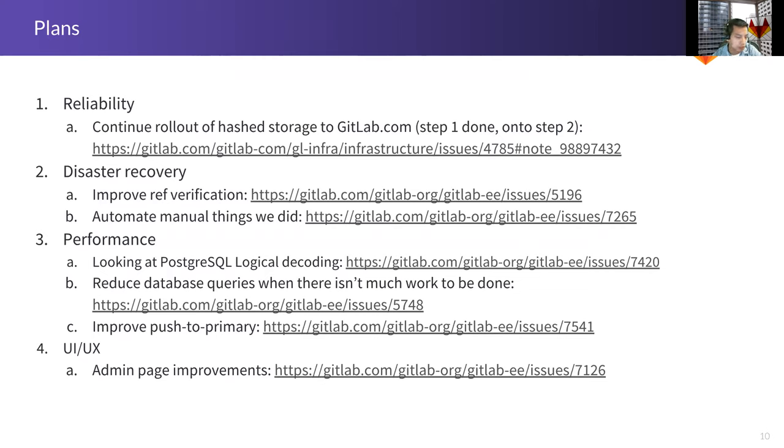Push to primary — I talked about that earlier. There are a lot of improvements we can make to that feature. For example, a lot of the proxying is done in Unicorn rather than Workhorse, and that can tie up a Unicorn worker if you've got a lot of busy pushes. We're going to look at moving that into Workhorse and other improvements. And overall there are UI/UX improvements to make it easier for the admin to understand what's going on in Geo.